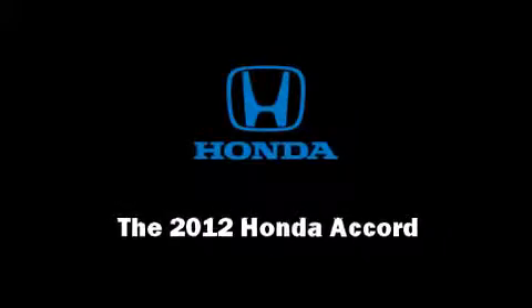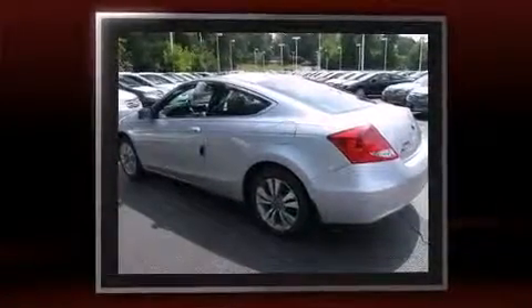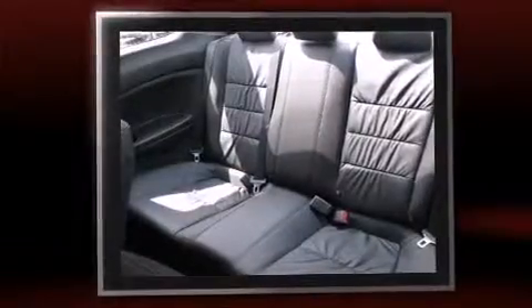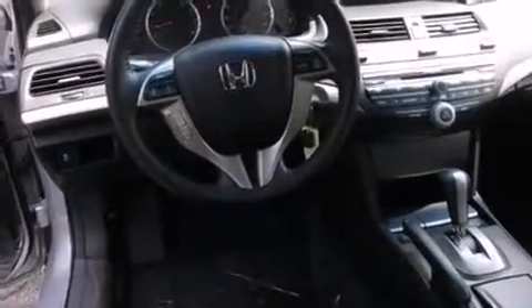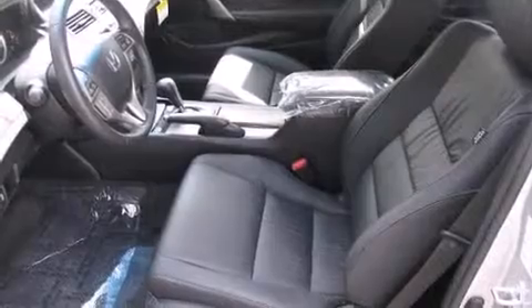Sensibility and practicality define the 2012 Honda Accord. This two-door, five-passenger coupe provides a satisfying ride for all passengers. Honda made sure to keep road handling and sportiness at the top of its priority list. It features a front-wheel drive platform, an automatic transmission, and a 2.4-liter four-cylinder engine.